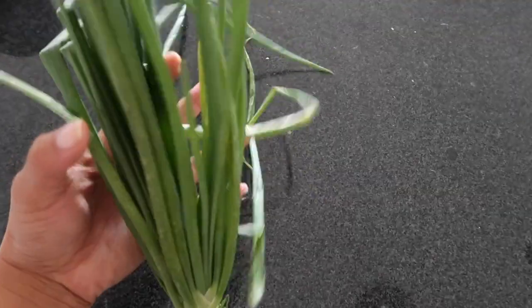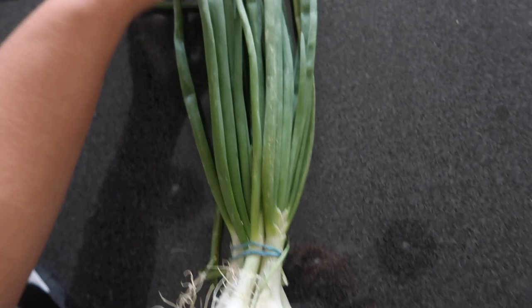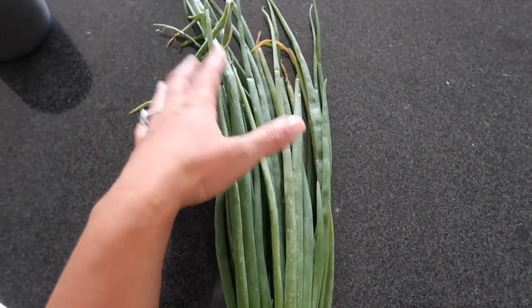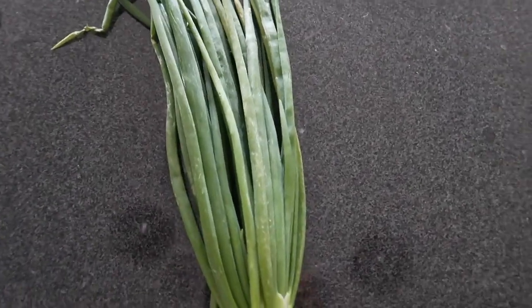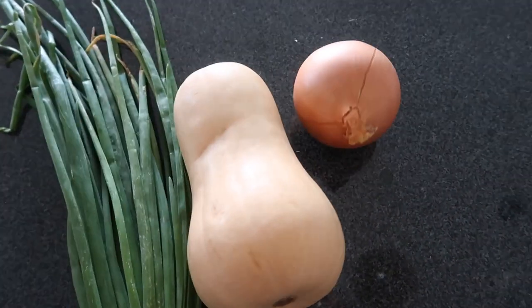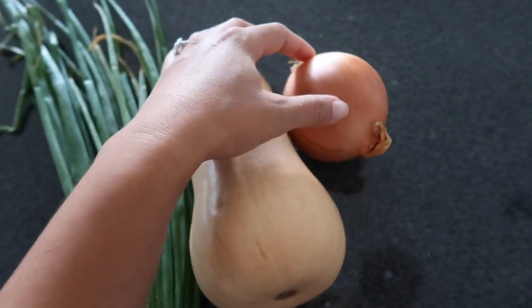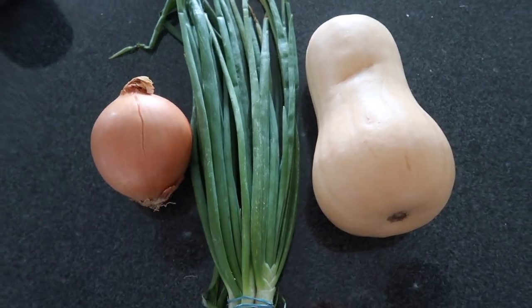So I got some green onions — this one's not in the best condition, but I don't want it to go to waste and I don't know if anyone else would buy it. So I got it. I'll just be chopping them up and putting them in the freezer like I always do. A good size butternut squash — can you guess what I'm going to make? And then I have a yellow onion. They didn't have single garlic, so I have to go to the grocery store to get them. I am making butternut squash soup.